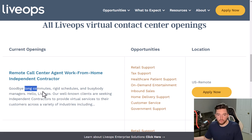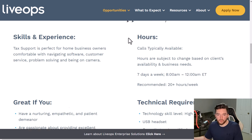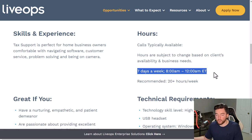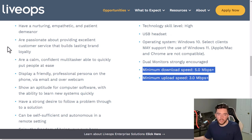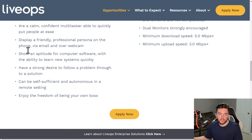With LiveOps there are no rigid schedules or commutes. Customer service is primarily what these jobs are, with some insurance and sales mixed in. Each listing tells you the recommended hours per week and available scheduling days. Technology skill level varies by listing — some are low, some are medium — and internet speed requirements vary, so check all technical requirements before you apply to avoid being caught off guard.